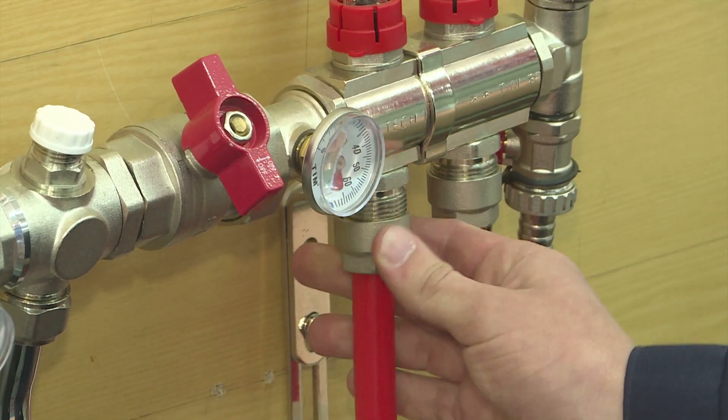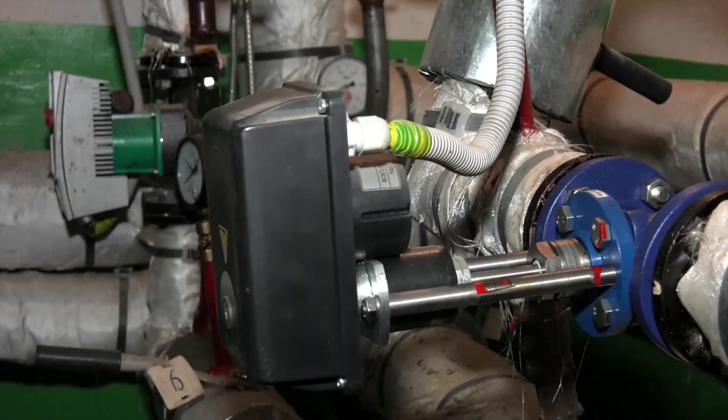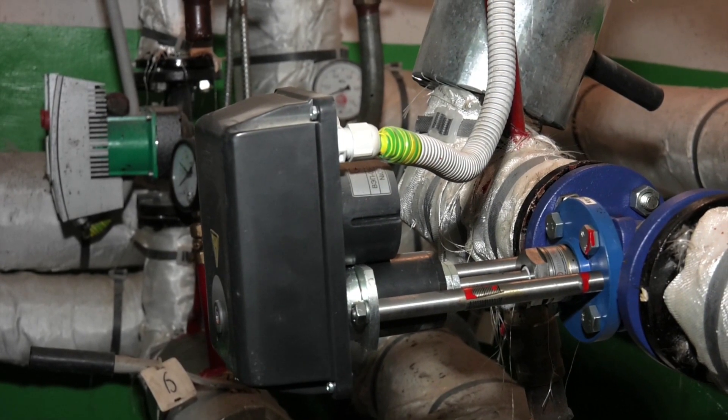In residences and commercial buildings, technicians may install geothermal heat pumps and perform tests to ensure they run properly.